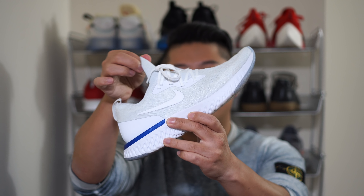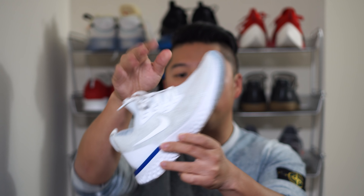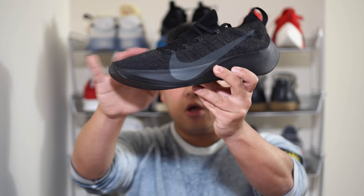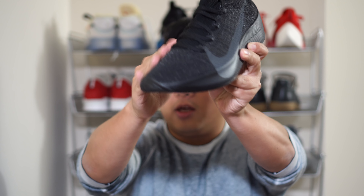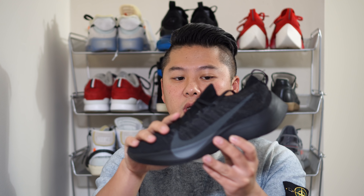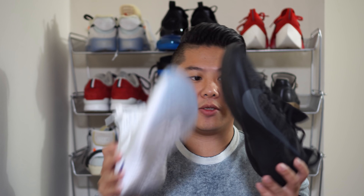Starting with the uppers: the Epic React has a Flyknit upper. It's stretchy where you need it — places like the tongue and parts of the toe box — but for the most part it's extremely rigid while still being a softer knit. The Vapor Street's upper is actually scratchy to the touch, a little rough. Both are relatively flexible, but the Vapor Street upper is more rigid overall.